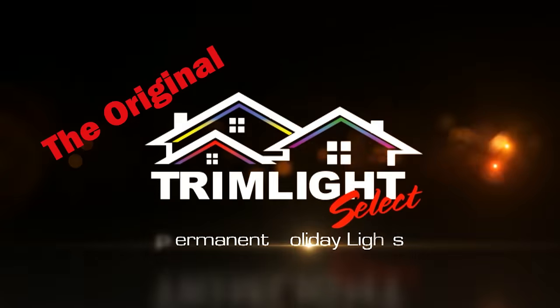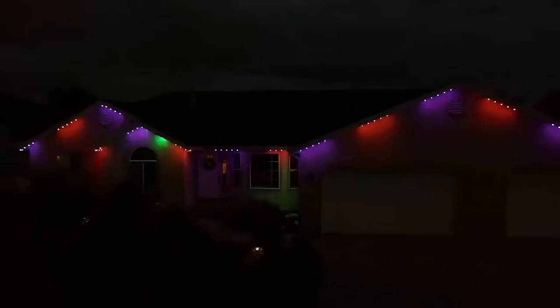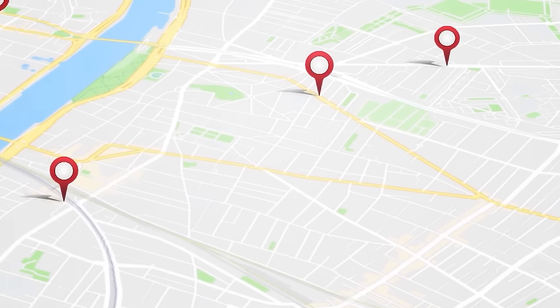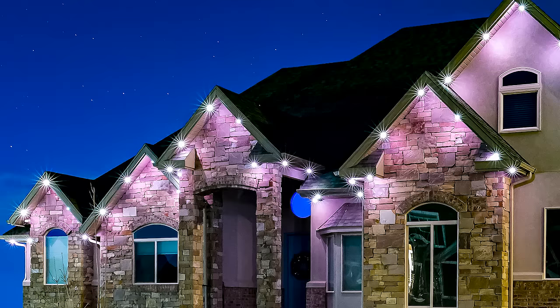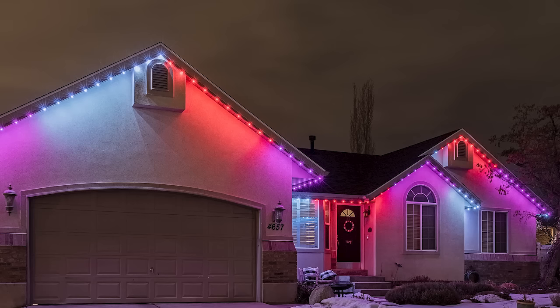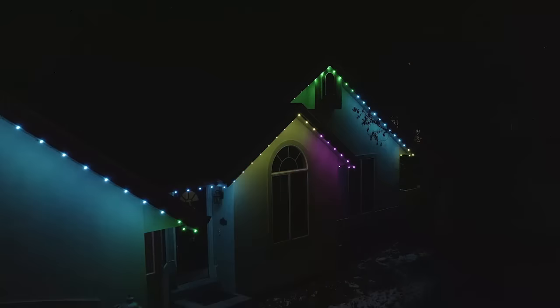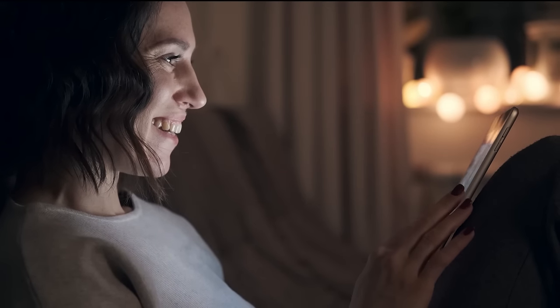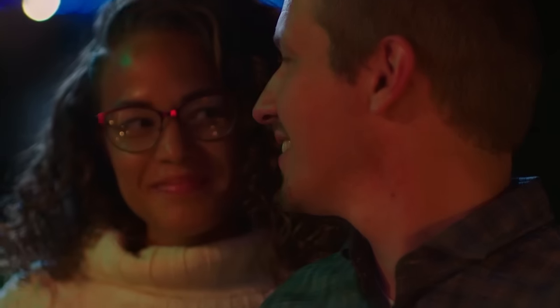TrimLight is the original permanent holiday lighting company with a decade of experience and expertise. With over 60 locations across North America and growing, you can be confident you are working with the industry leader. With our patented system and cutting-edge technology, you will experience years of enjoyment and never have to worry about hanging lights again. TrimLight is truly made for life's moments.